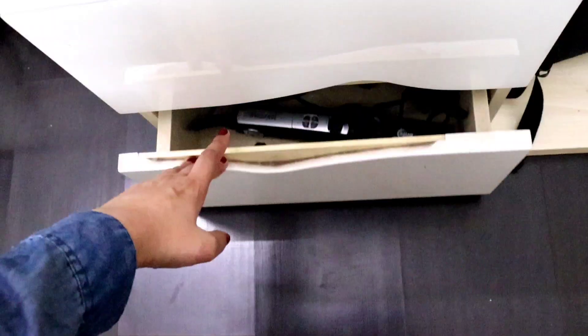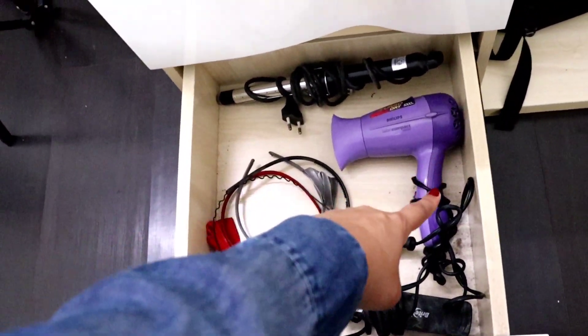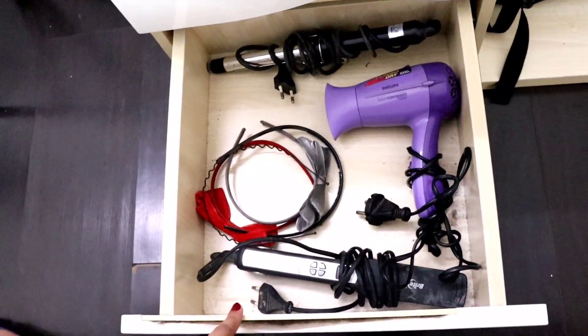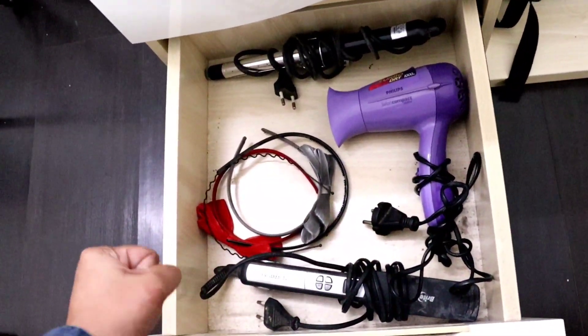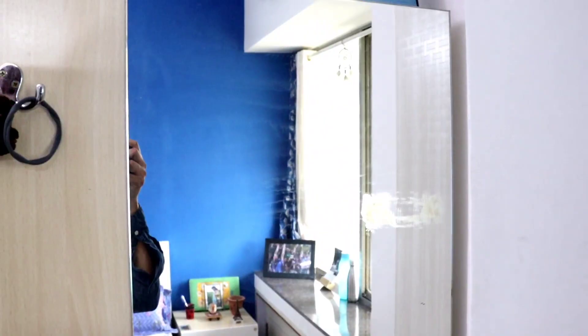The last drawer is the hair stuff drawer - I have my curling wand, straightening iron, hair dryer, and some hair bands. The curling wand and straightener my dad actually got for us when we were little, in school. They're very old but I can't get rid of them because we were so happy when he got them for us. And then there's the mirror - a nice full-length mirror.